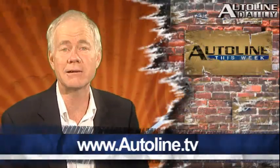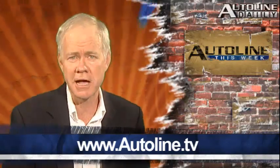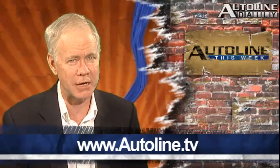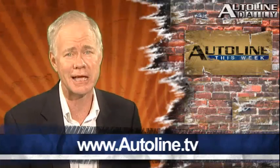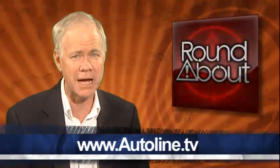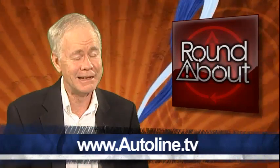You can watch that entire show right now at www.autoline.tv, or check out your local public television listings because Autoline can now be seen on many public TV stations across the United States and Canada. Be sure to tune in tonight for another episode of Roundabout starting at 6:30 p.m. Eastern Time. And that wraps up this week's worth of automotive reports — thanks for your interest in the automotive industry. We will see you on Monday.